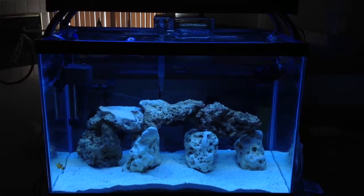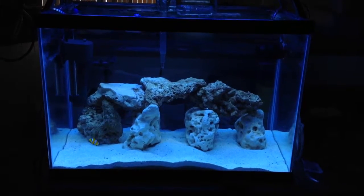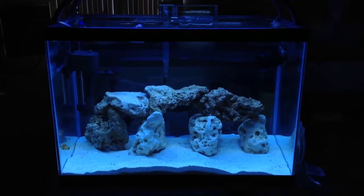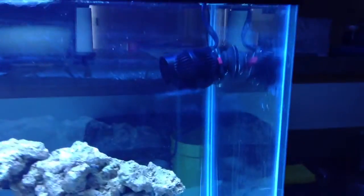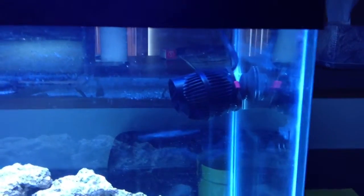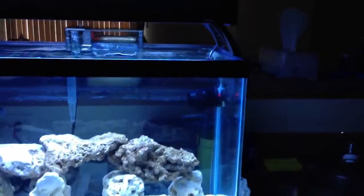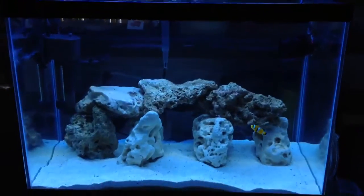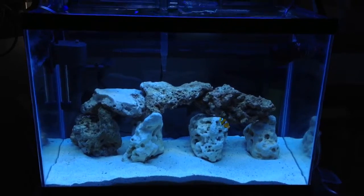I might get a slightly bigger one at some point in the near future. He's a little lonely right now, and I'm new to this so I'm trying to get everything sorted out. As you can see, I have my Koralia 425-gallon-per-hour powerhead in here. The thing was tiny — I took it out of the box and couldn't believe it, but it's actually putting out some good current.